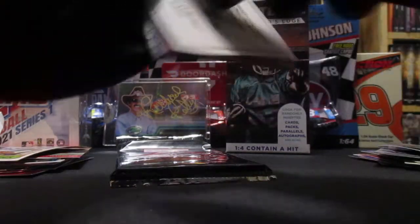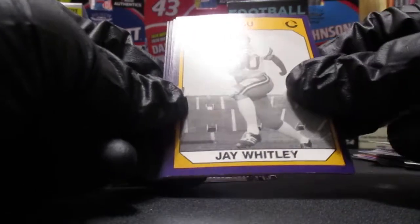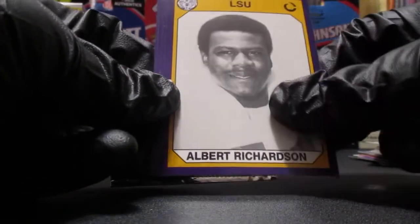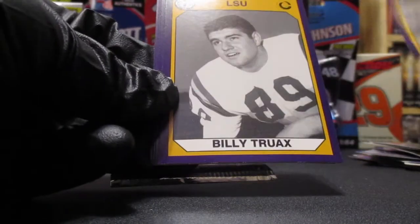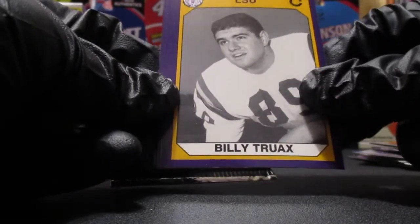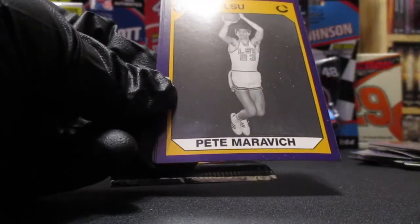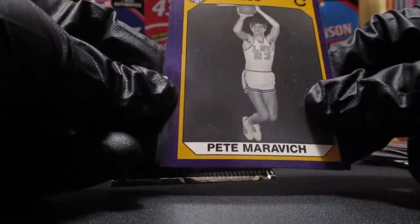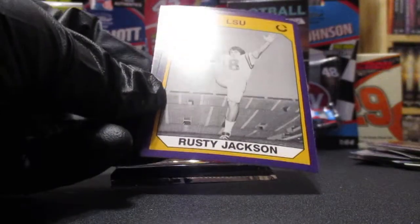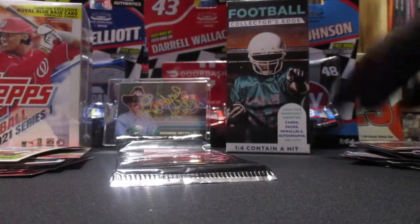I wish they'd come out with like a WVU set, that would be cool. In the LSU pack we got J. Whitley, Albert Richardson, Warren Rob, Billy Truax, Gary James - and Pete Maravich, that's a cool one. I am familiar with Pete Maravich - Pistol Pete. Rusty Jackson, Kenny Bordalon - some interesting cards in LSU.